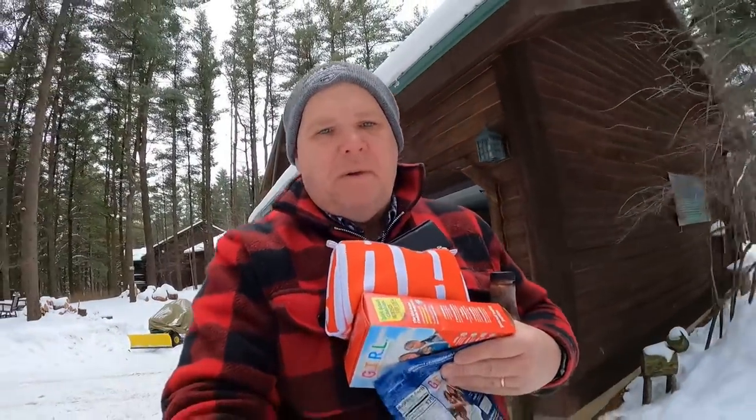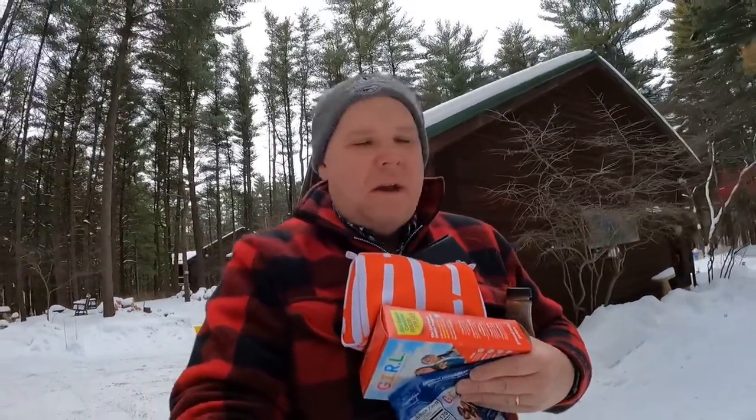Good morning. It is Friday morning and we are packing up to go do some winter camping. I'm taking a final load out to the trailer, going to get hitched up, and then we're going to go camping.